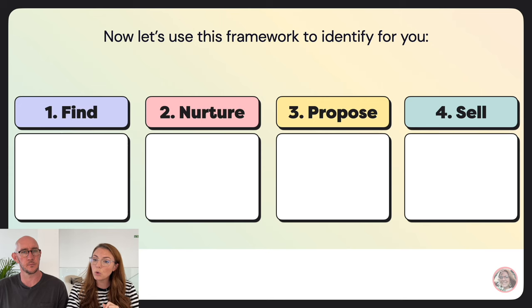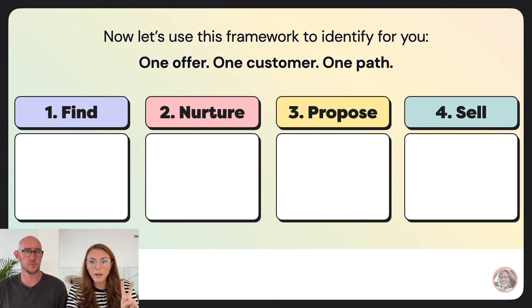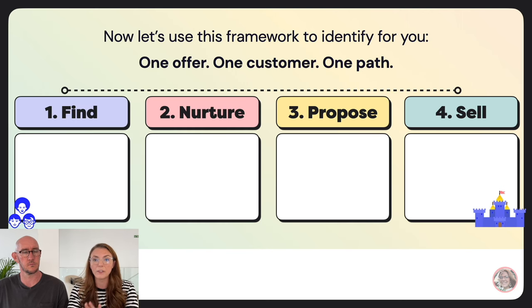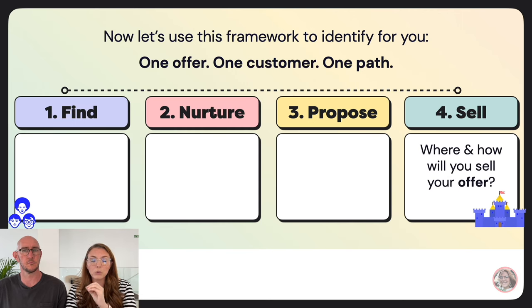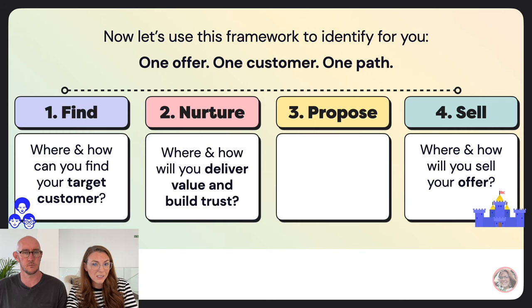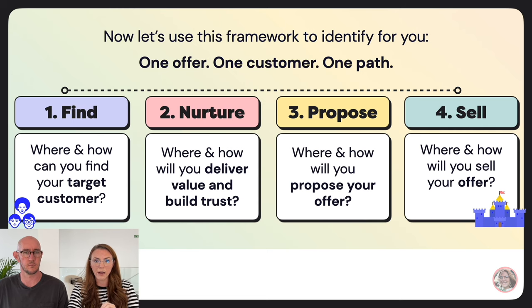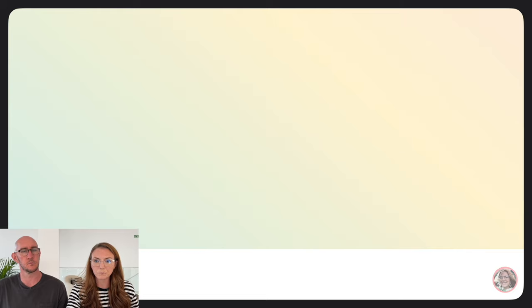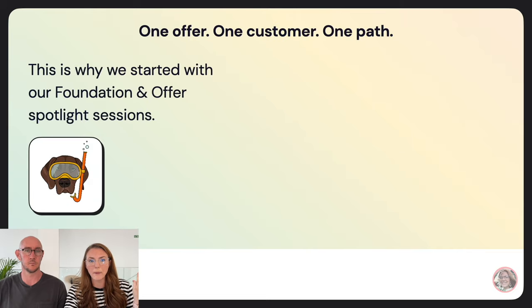For you, we want to figure out your one offer, your one customer, and your one path. Your offer is your castle, your customer is on the mainland, and you need to figure out the path through the four stages. Where and how will you sell? Where and how will you find your target customer? Where and how will you deliver value and build trust? Where and how will you propose your offer? That's marketing at its most simple.